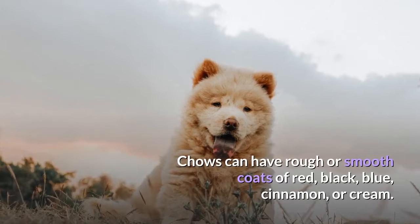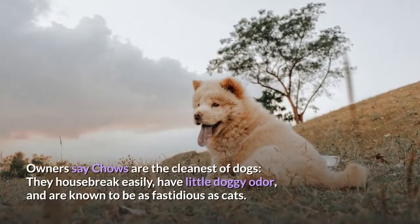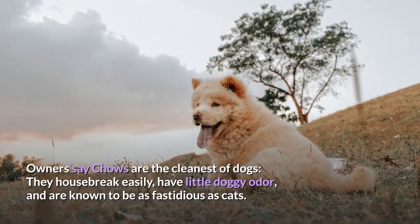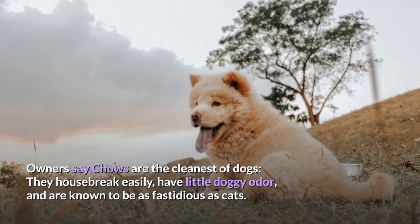Chows can have rough or smooth coats of red, black, blue, cinnamon, or cream. Owners say Chows are the cleanest of dogs — they housebreak easily, have little doggy odor, and are known to be as fastidious as cats.